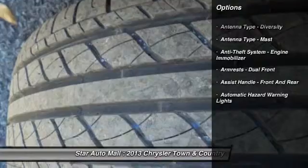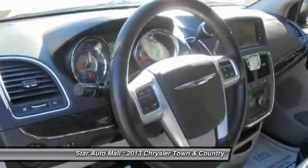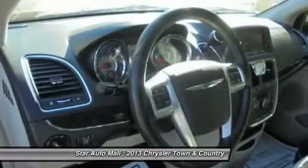DVD system, driver airbag, power steering, cruise control, AM-FM stereo radio, power brakes, clock, child safety locks, compass, fog lights.